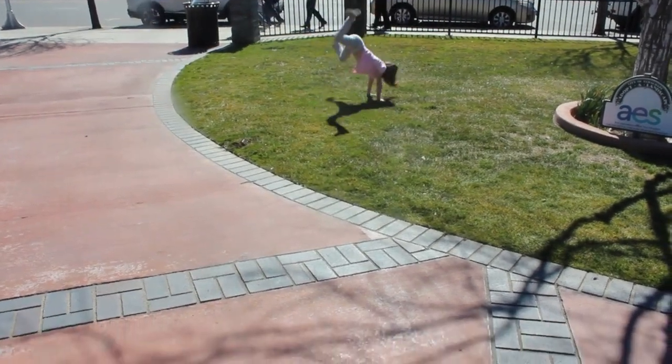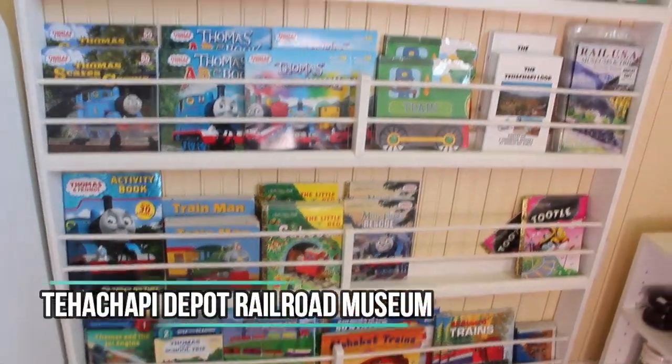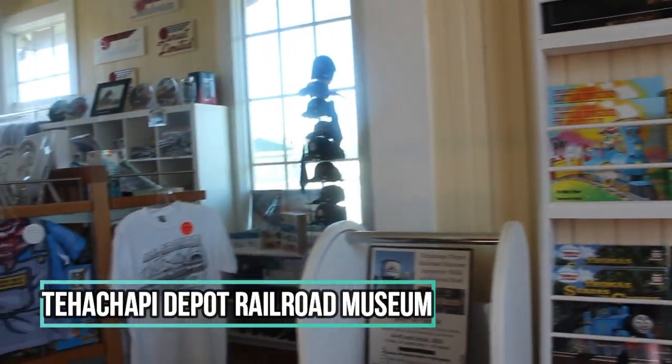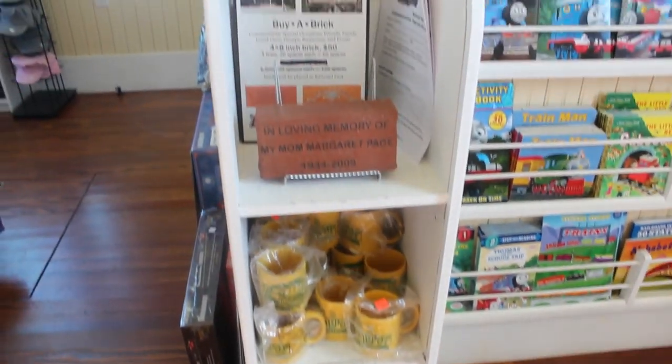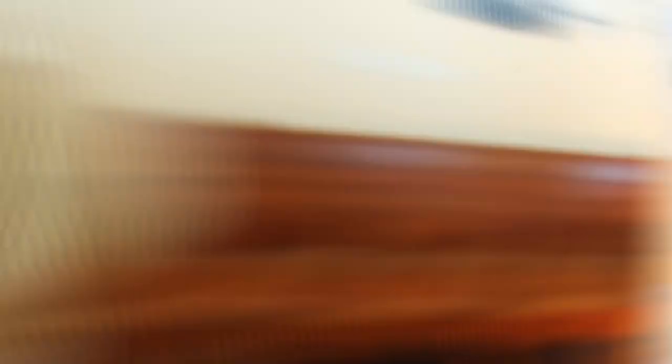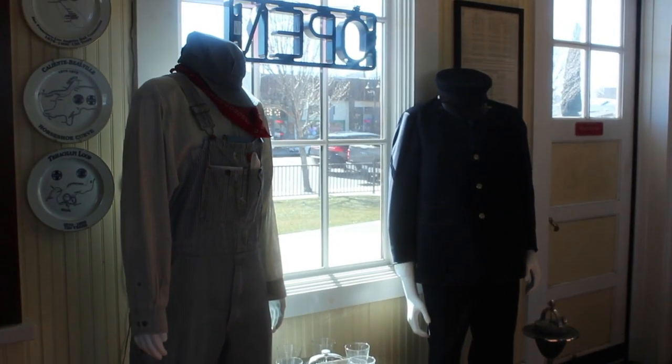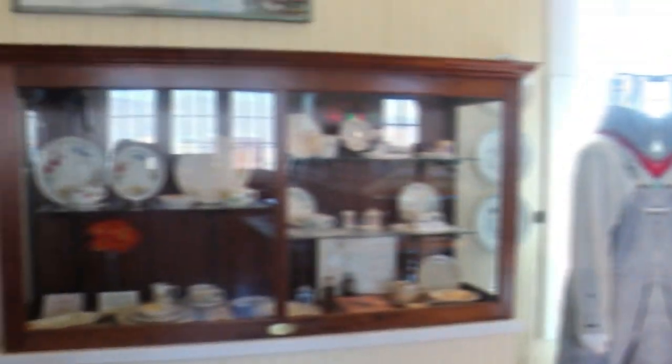Let's check out the Tehachapi Depot Railroad Museum! Whether you are a train enthusiast, a Thomas the Train lover, or just want to explore the town and see some local attractions, this place has something for everyone. Our family really enjoyed taking a time machine back into the past, seeing the uniforms and how life was like.